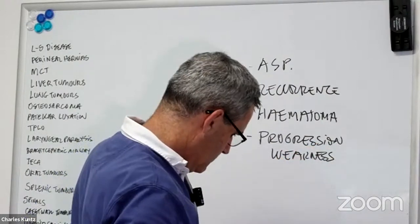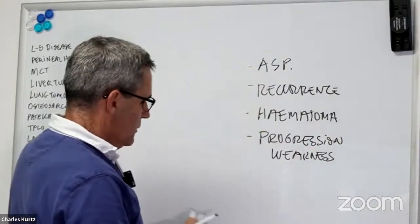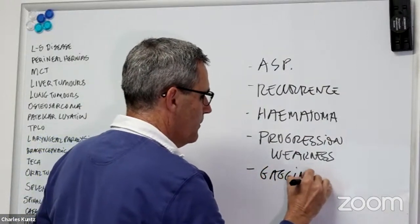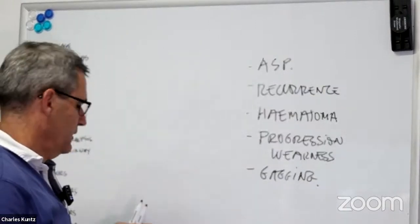Remember that most patients — the majority of dogs — are going to have progression of weakness over time. You can also have gagging when they swallow food.